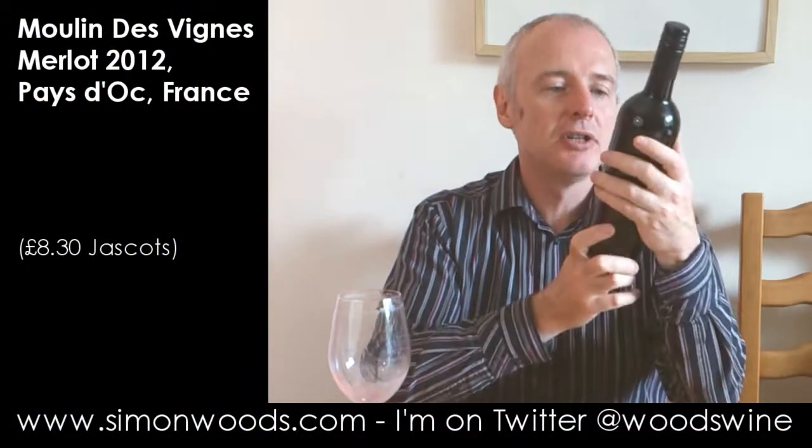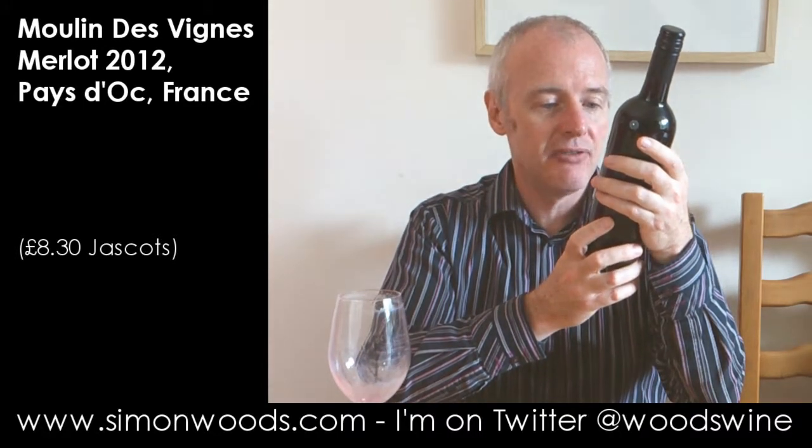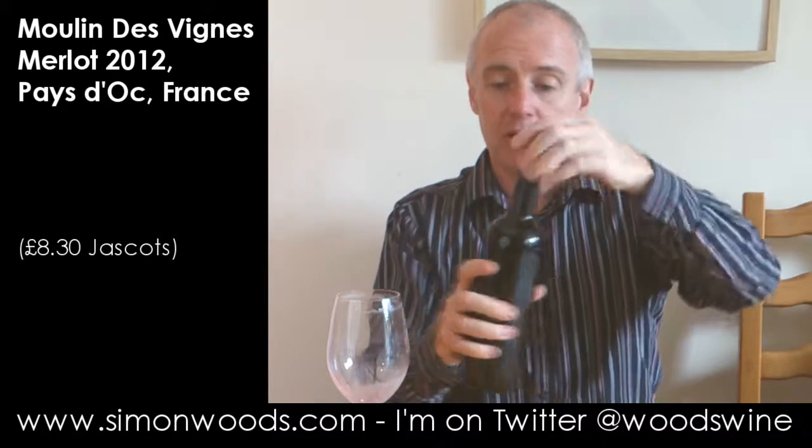Hi there, Simon from simonwoods.com. Today Moulin des Vines Merlot 2012 Reserve from the Paidoc. That's all I know about it. Give it a whirl.